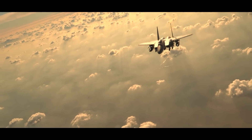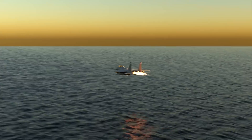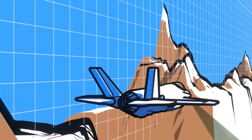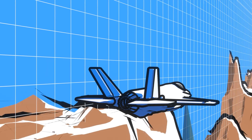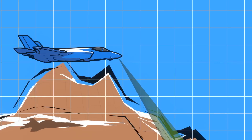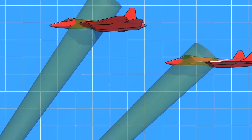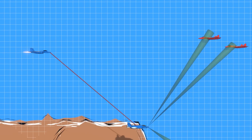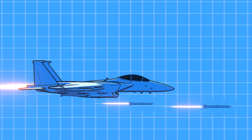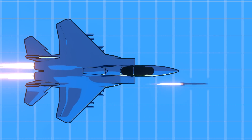While the F-15EX is technically still a 4th generation, non-stealth fighter, engineers have already begun exploring how the Eagle II integrates as part of a force package with 5th generation fighters such as the F-35. In this scenario, F-35s could serve as forward-deployed infiltrating aircraft, penetrating deep behind enemy lines and confusing or even jamming enemy defenses. The Lightnings could then designate airborne targets and pass the information back to the Eagle IIs via a secure data link, which would then launch their payload of AIM-120s at targets well outside their normal engagement zone.